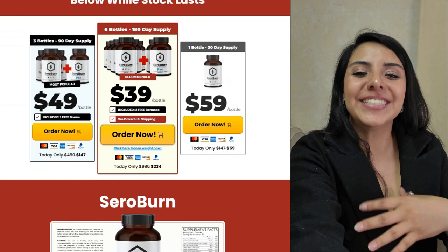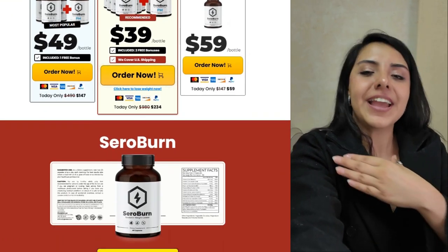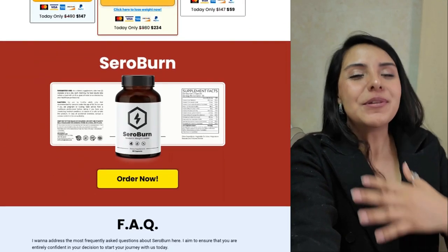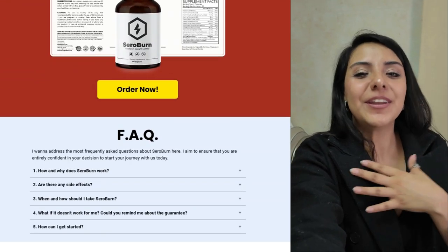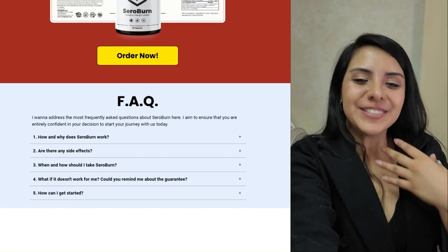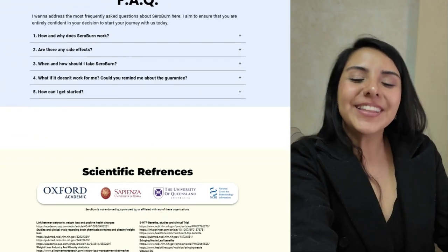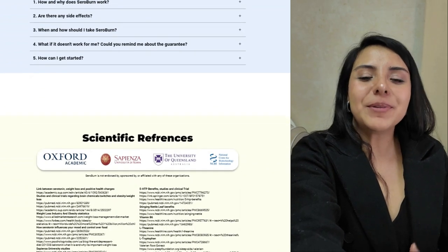Seroburn also contains 5-HTP, which is a precursor of serotonin, essential for controlling appetite and improving mood. This is particularly useful for those who tend to eat on impulse or in response to emotions. In addition, caffeine anhydrous, which is a dehydrated form of caffeine, increases energy and focus, helping you stay active and concentrated throughout the day. And saffron extract completes this formula, helping to reduce appetite and improve mood, which is great for those who suffer from emotional hunger.